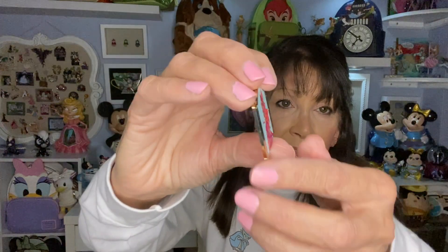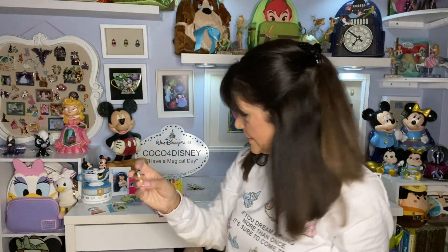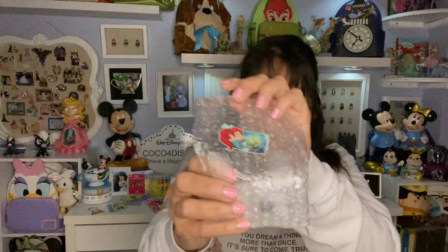You'll probably see this in one of my earlier videos. I wanted to collect the Hercules gods, and what I love about these pins is their name is right there on the back. I think there are only three female gods in the series — I know it's Hera, and is it Athena? Megara — she is down on that Greek mythology.